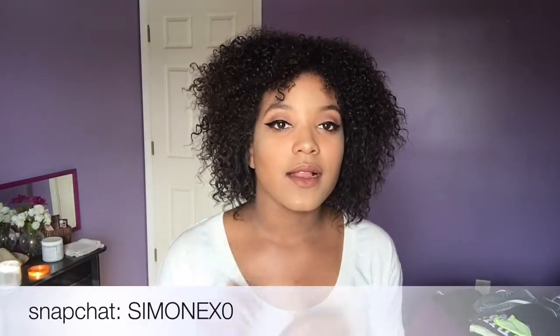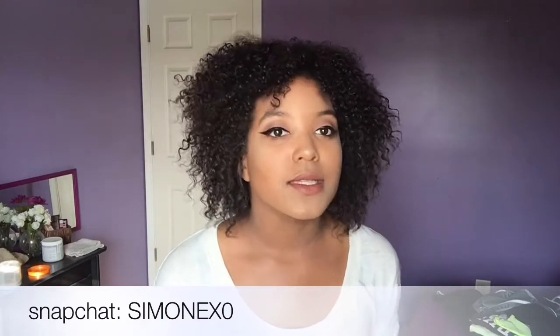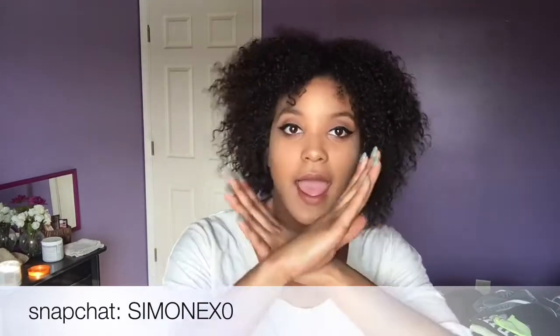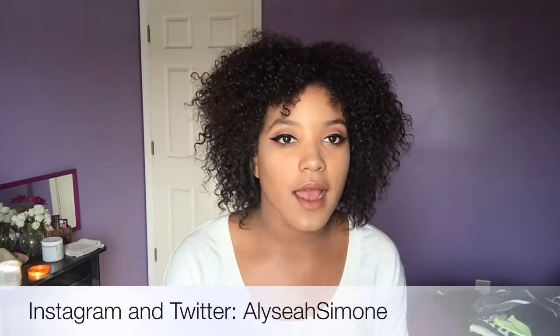One last thing — make sure you guys follow me on Snapchat, Twitter, and Instagram. My Snapchat is SimoneXO, that's S-I-M-O-N-E-X-0, with a zero not an O. And then my Instagram is Alicia Simone. I'm going to have all of that in the description box below. I'll see you guys soon. Bye!